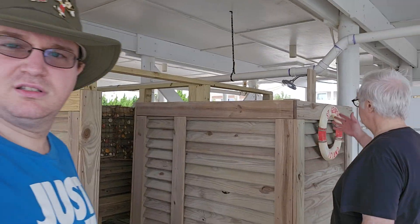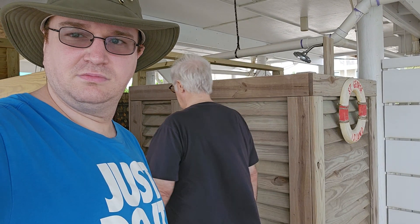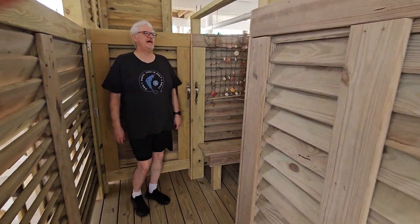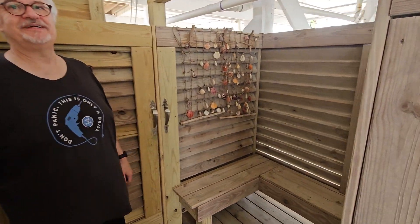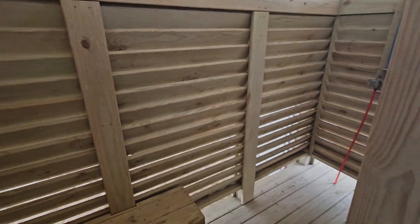We always had this outdoor shower, which is real convenient. Do you want to come in here? Yeah, we'll come inside. This is where Matt likes to take a shower every morning. He loves to take a shower outside. There's like a shower here.